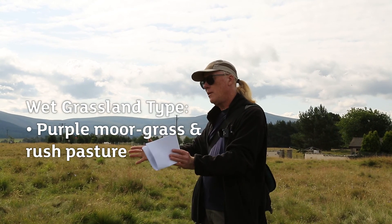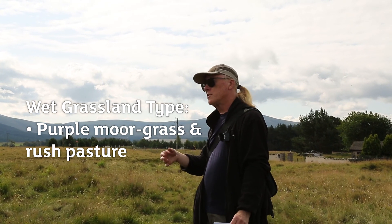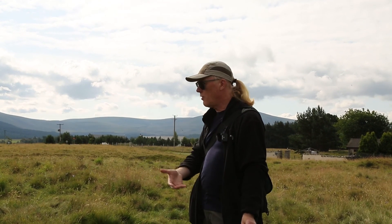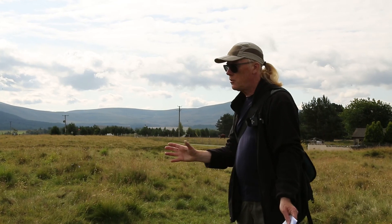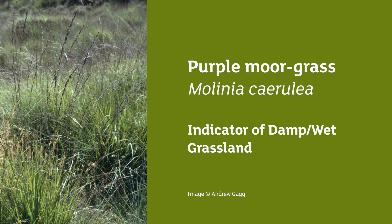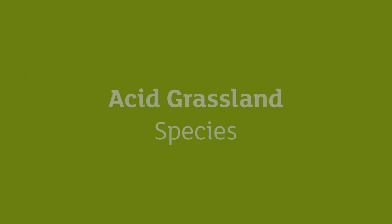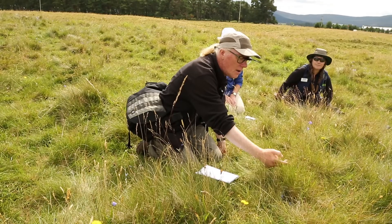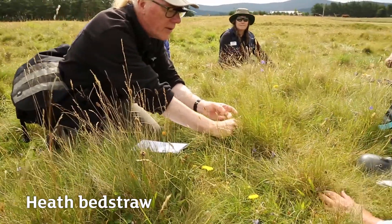Wet grassland is a broader, varied group of plant communities. Some examples have a lot of rushes — the big taller rushes, soft rush, sharp-flowered rush, and so on. In another form it can be more grassy, with a lot of purple moorgrass. You might see some heath bedstraw there too in good acid grassland species.